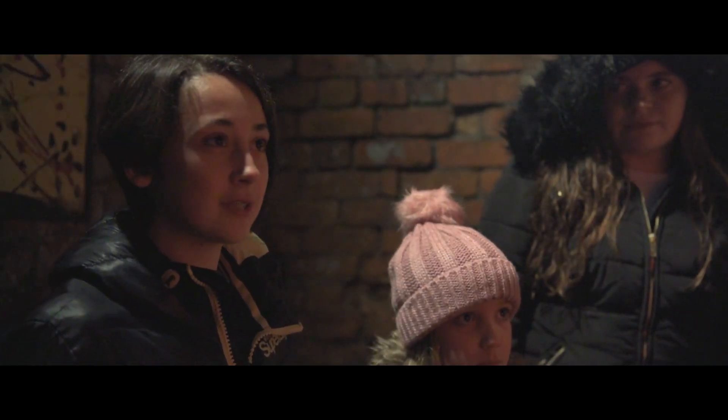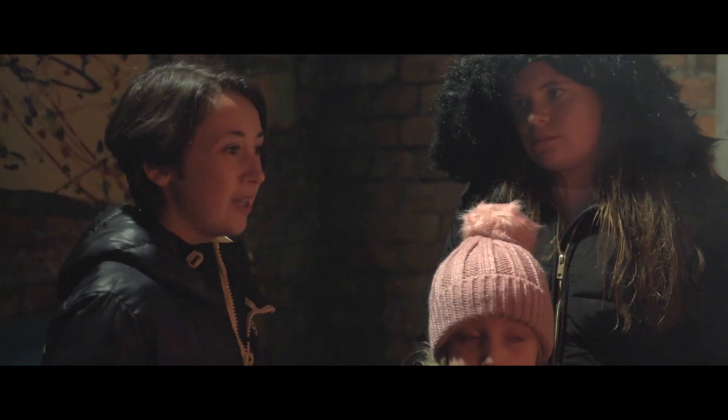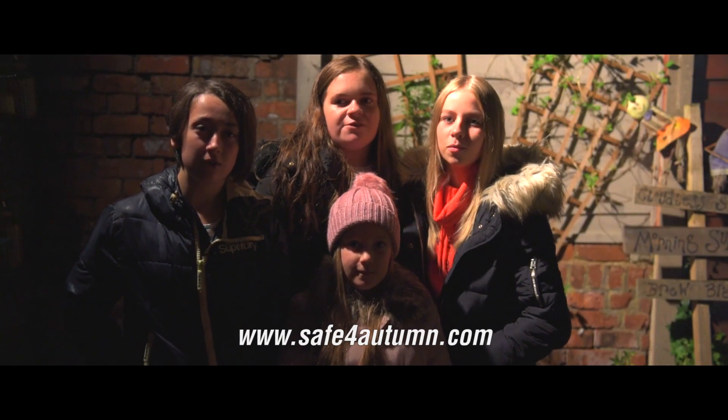Thanks, Paul. You're keeping us all safe. I've learnt a really important lesson today about fireworks safety. Me too. I'll never play with fireworks again. For the nearest organised display, go to safeforautumn.com.